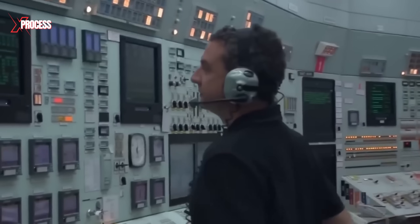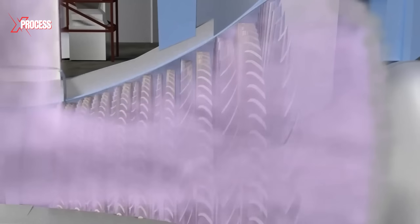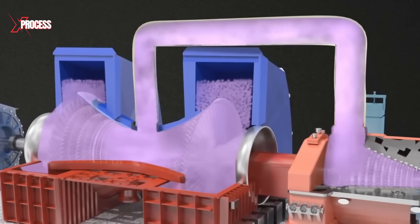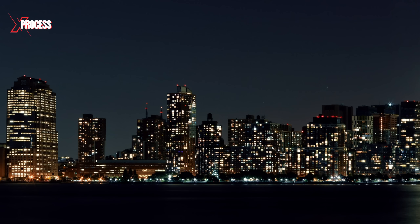The heat generated from nuclear fission is used to convert water into steam, a process precisely controlled from the plant's control room. The steam drives enormous turbines located in a room that stretches 400 meters long and rises 20 stories high. These turbines spin at 1,800 revolutions per minute and drive a generator, whose giant wheel transforms this motion into over 750 megawatts of electricity — enough to power half a million homes.